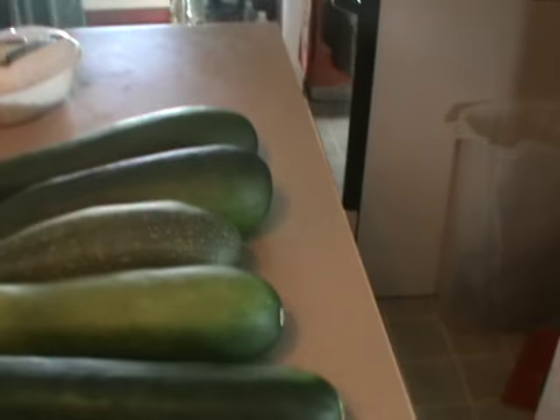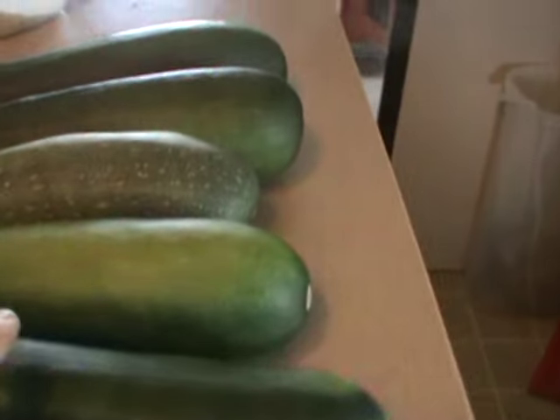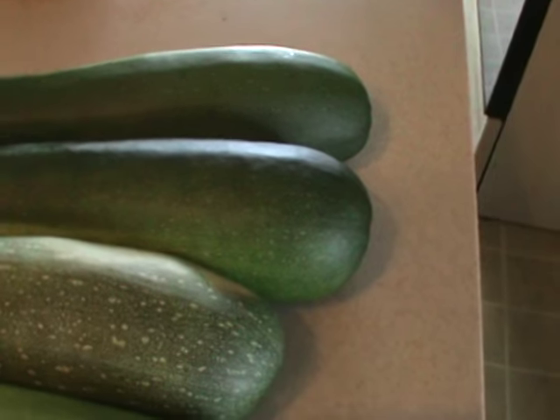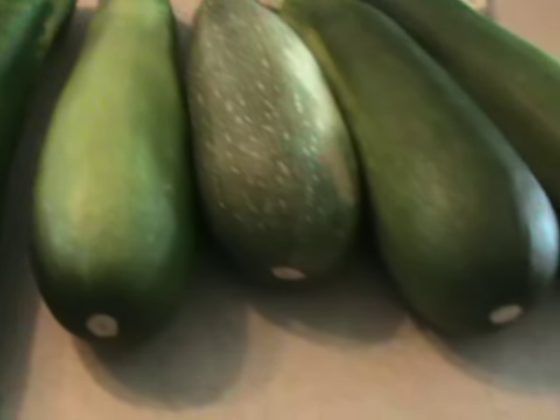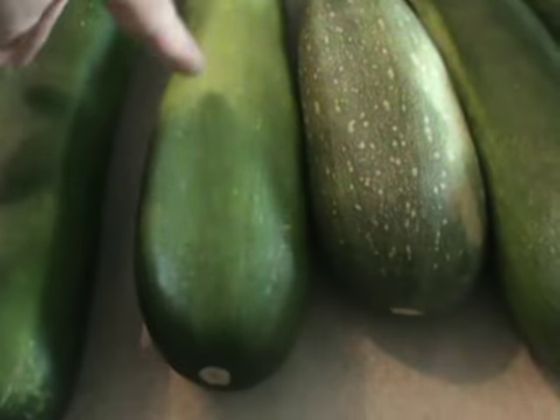This is five we got out this morning: 14, 14, 13 and a half, about 10 or 9 and a half, 10. This is about 10 and a half, 11-inch zucchini. Plus I gave my landlord two, about the size of these two right here.